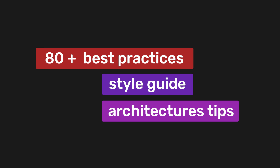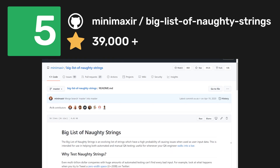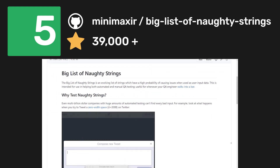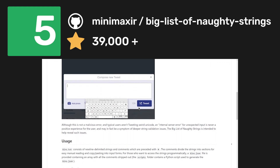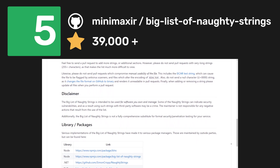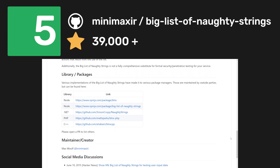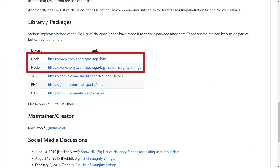Once you've got your application working, you should also add tests using the Big List of Naughty Strings. This is an evolving list that has a high probability of causing issues when used as user input. Although these are not malicious errors and typically users won't type these types of characters in, an internal server error for unexpected input is never a positive experience for the user, and it may be a symptom of deeper string validation issues. It has an NPM package for easier integration, so I recommend you go check it out.